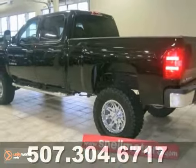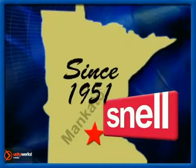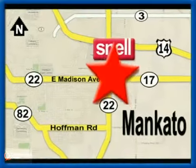Come and see it today. Snell Motors, proudly serving the Mankato area since 1951. We're conveniently located on the corner of Highway 22 and Madison Avenue, just south of the River Hills Mall.